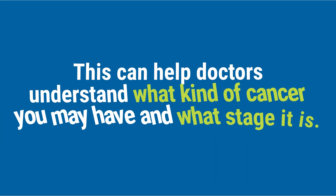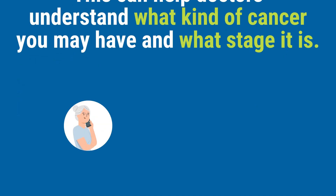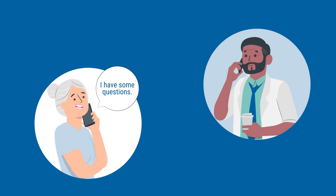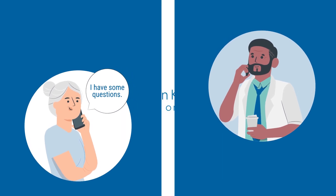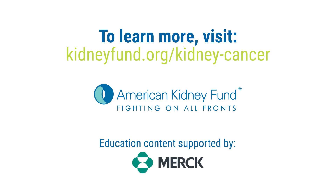This can help doctors understand what kind of cancer you may have, and what stage it is. If you notice any symptoms, or have questions about kidney cancer, talk to your healthcare team. They are there to help. To learn more, visit kidneyfund.org/kidney-cancer.